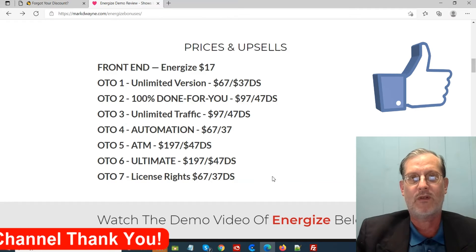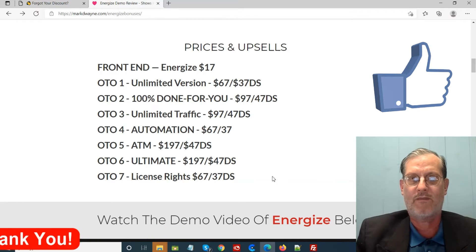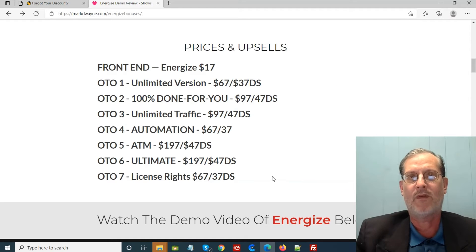If you want my hand-picked bonuses, all you've got to do is click the link below this video, go to the bonus page, push the button, and purchase the program. Then you'll get access to all my hand-picked bonuses. We're going to move on into that members area now.